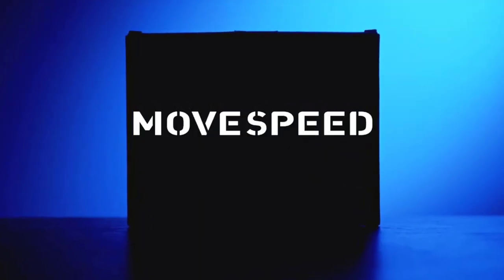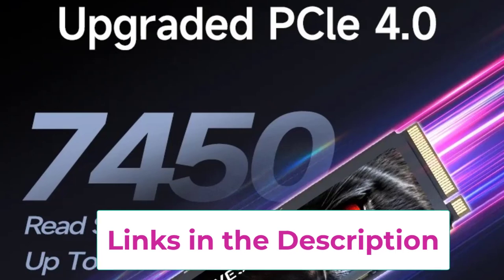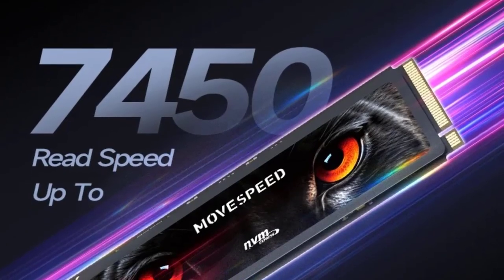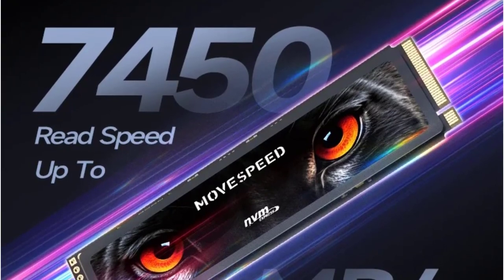Installation is straightforward, thanks to the M.2 2280 form factor, making it accessible for both beginners and tech enthusiasts. The MoSpeed 7450MB/s SSD is a powerful storage solution that combines speed, capacity, and reliability, perfect for anyone looking to upgrade their system for better performance and efficiency.